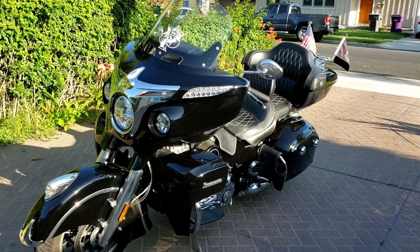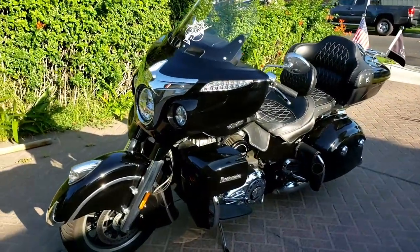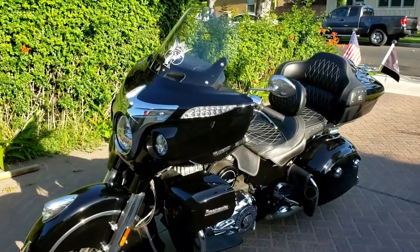Hey there YouTube, this is Smitty with Bikes, Beards, and Beer. This is what's between my legs — it's a 2018 Indian Roadmaster Classic.